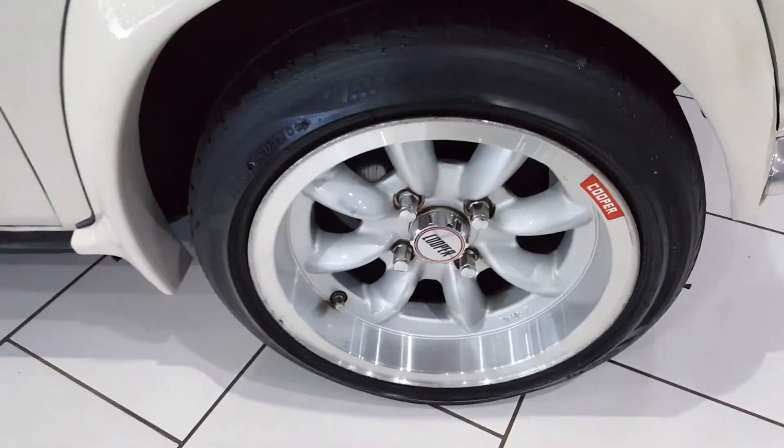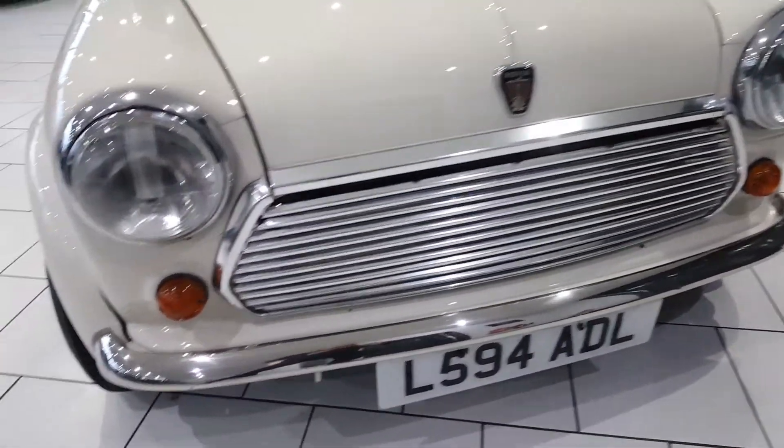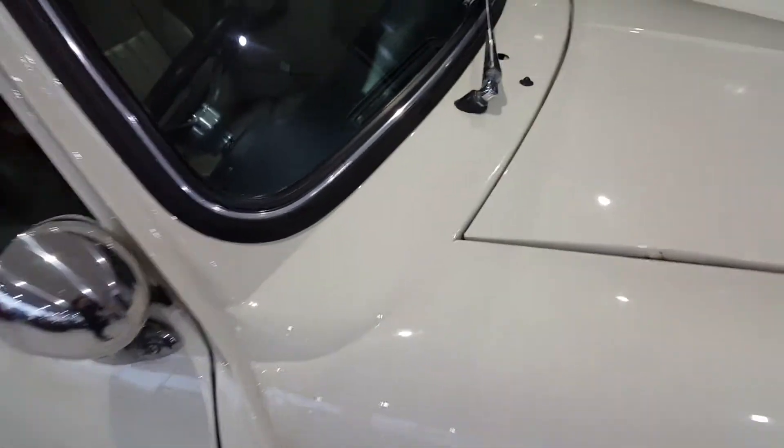7x13 deep dish mini light wheels, all on excellent Bridgestone tyres. Chrome bullet mirrors, chrome grills, chrome bumpers, no rust in the usual mini areas, excellent condition.